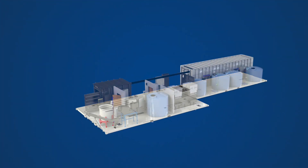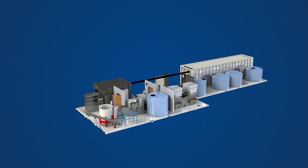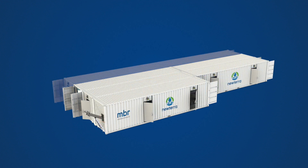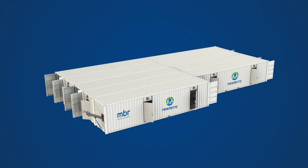Through their engineer, they found out about New Terra's modular membrane bioreactor treatment facilities. These are prefabricated modular building blocks that when pieced together form a fully integrated wastewater treatment facility. This concept allows for each treatment facility to be fully custom configured to the project's specific needs.